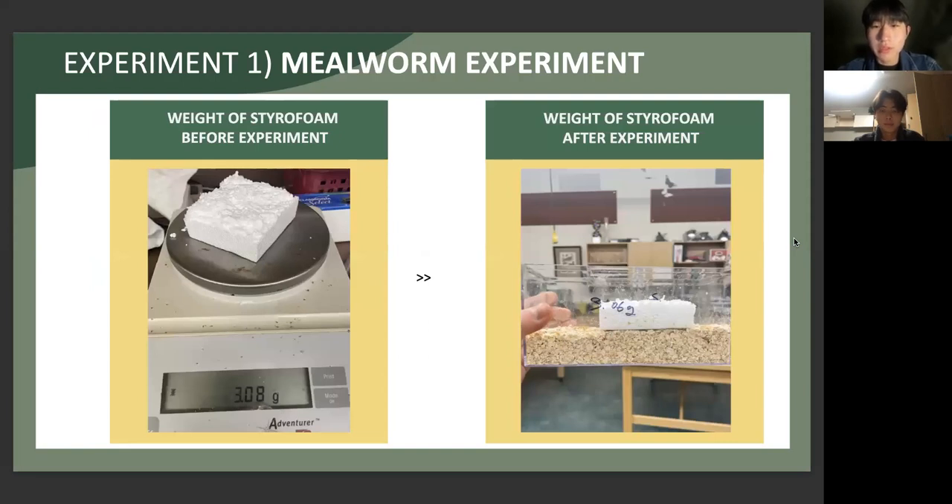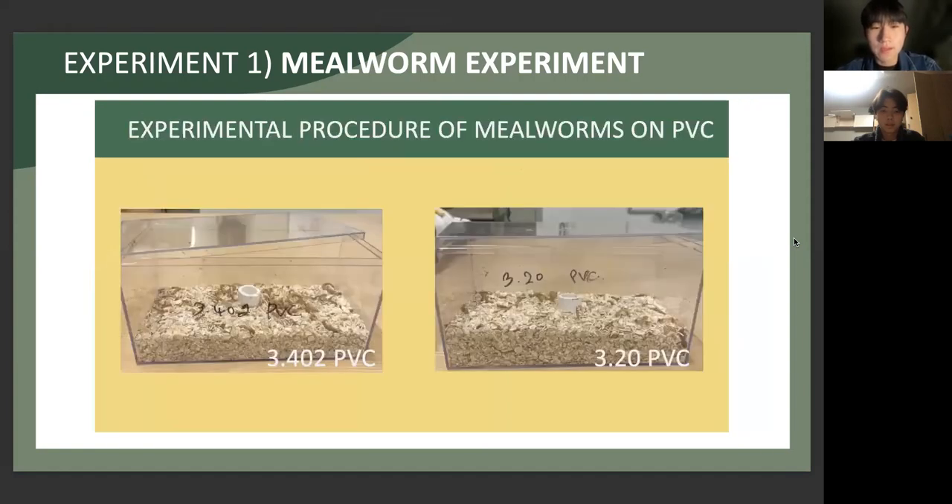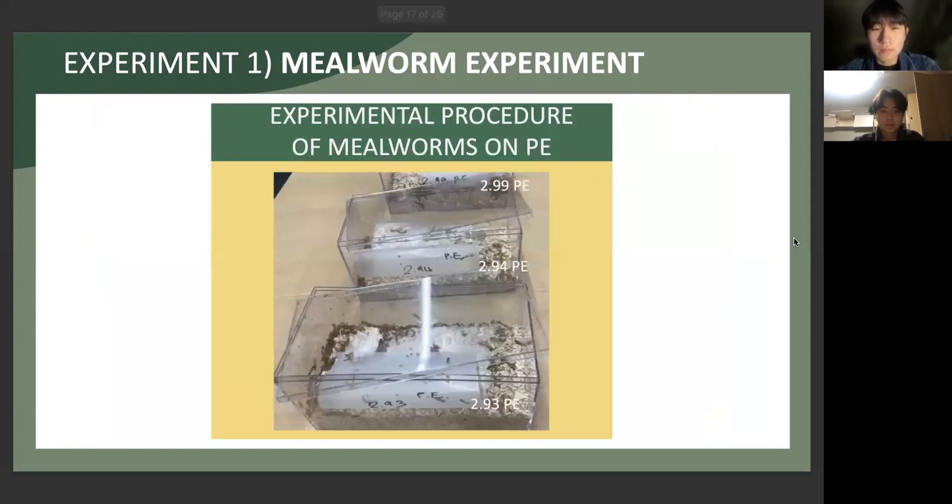As the experiment progressed, we can observe that the plastics left in the box filled with mealworms gradually decreased in size. This is the experiment conducted with styrofoam. This is the experiment conducted on PVC. This is the experiment conducted on PE.